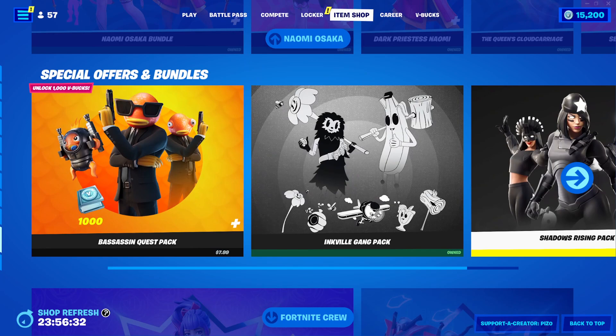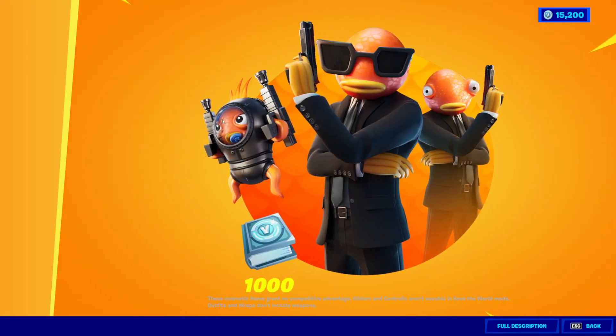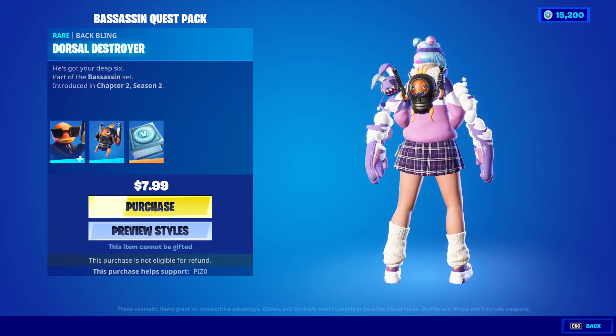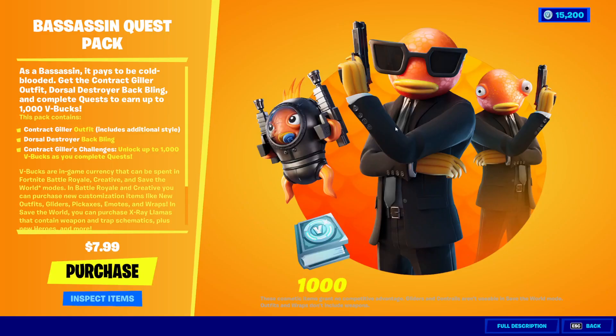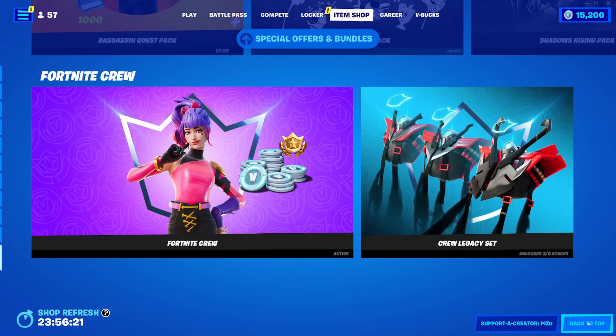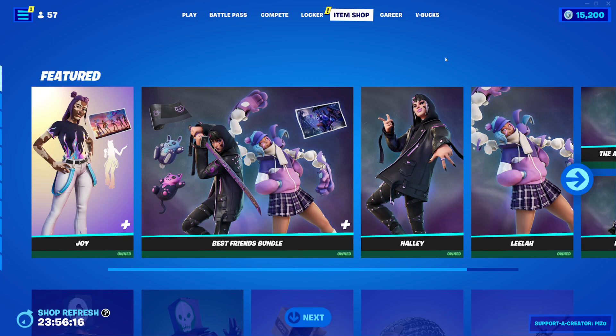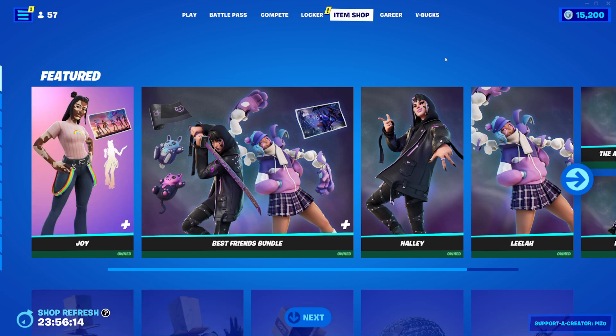Also, the Bessassin Quest Pack came back. It was in the shop yesterday but it didn't show up for me. So if you want it, it's eight bucks — Contract Giller with the Dorsal Destroyer Back Bling, and then you get some quests to earn a thousand V-Bucks. And then Fortnite Crew — that is it for the shop today. Hopefully you guys enjoyed it. If you did, let me know with a like, comment down below what you think about the shop, and subscribe for daily content. Have a good one, everyone. See ya.